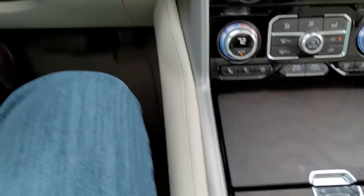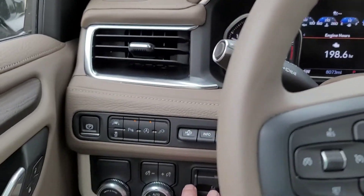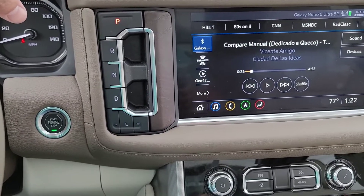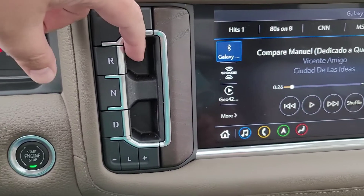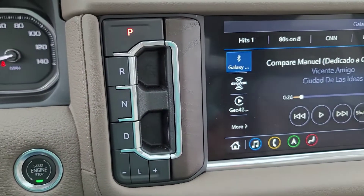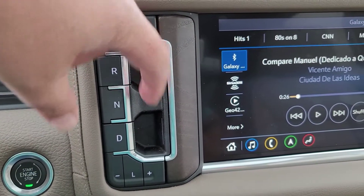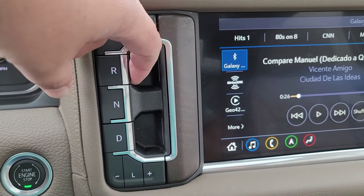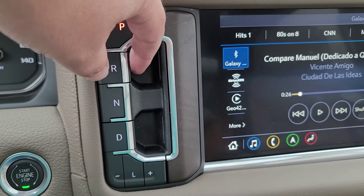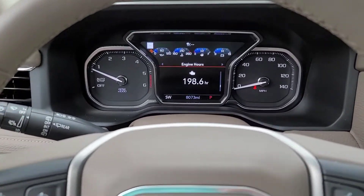I feel like D should stand for 'dock,' and the trailer brake controller over here should probably be bow thrusters because this thing is massive and parking it has been difficult. You pull for reverse, push for neutral, and pull for drive — so going between reverse and drive is the same action. I'd rather have pull for reverse and push for drive so I know I'm not accidentally doing the wrong one. If you're turning your head in reverse and want drive, you pull again, but if you're not paying attention, you might pull reverse instead — I've never seen that before.